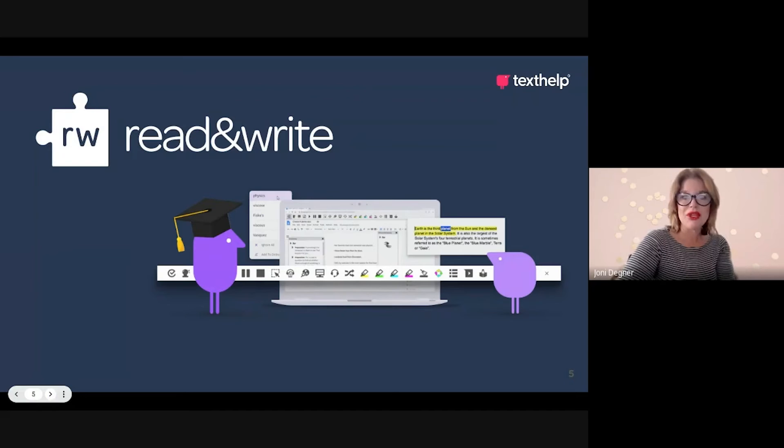If you're not familiar with Read and Write, it is a comprehensive literacy toolbar that's designed to help all learners understand, engage, and express themselves.